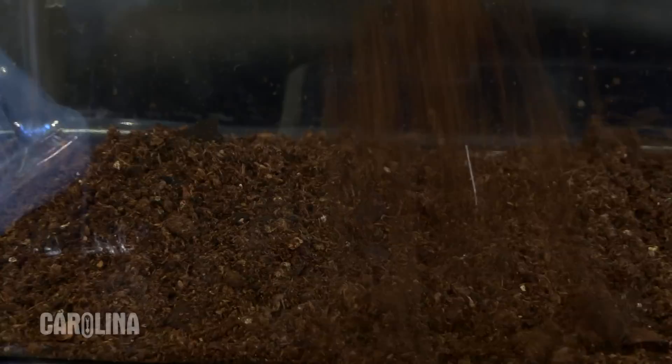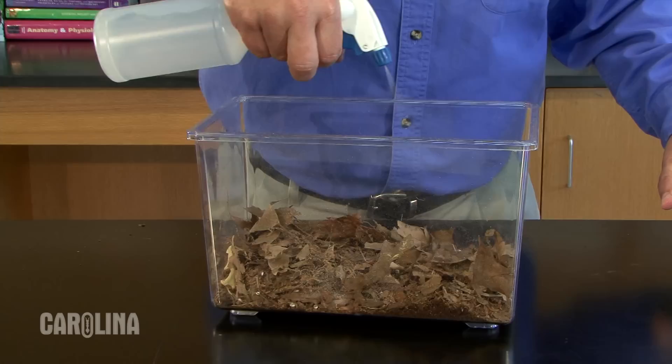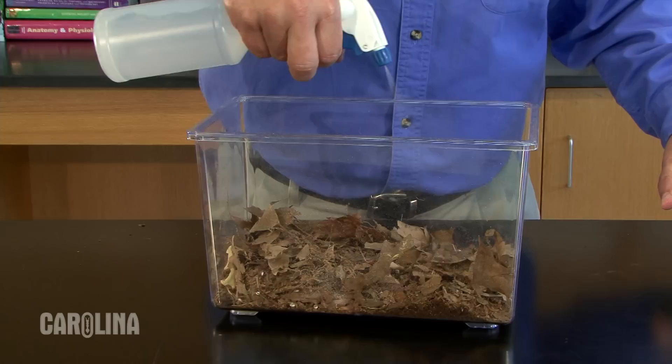Setting up their habitat is easy. Just place half to three quarters of an inch of moist potting soil in a habitat and cover it with crushed up leaf litter. Introduce the pill bugs to their new home and mist as necessary to keep the soil and leaf litter moist, but not wet.